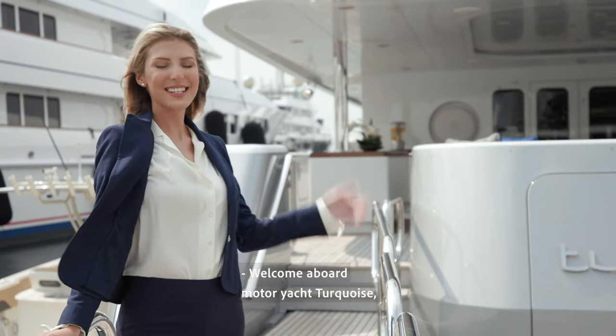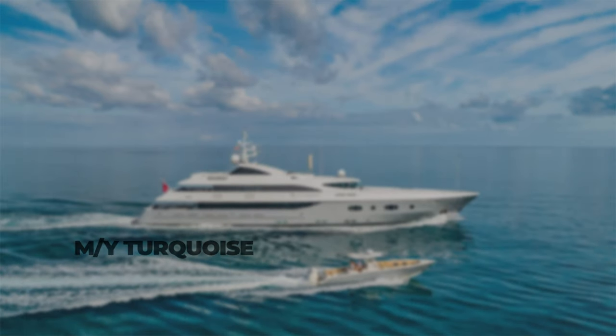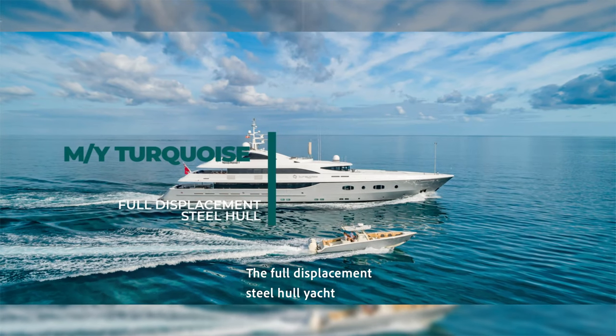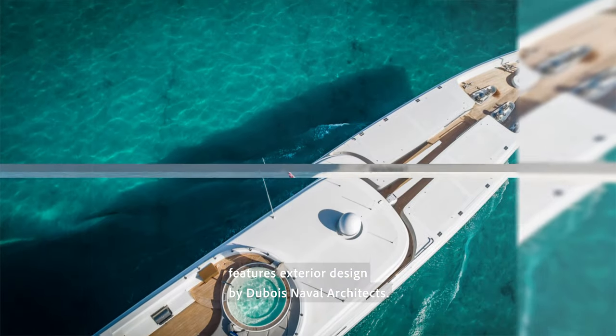Welcome aboard Motor Yacht Turquoise, listed for sale with Frank Grayschak. The full displacement steel hull yacht features exterior design by Dubois Naval Architects.